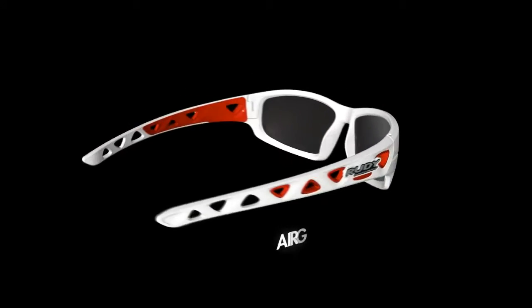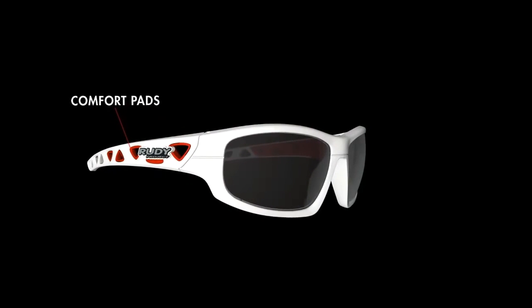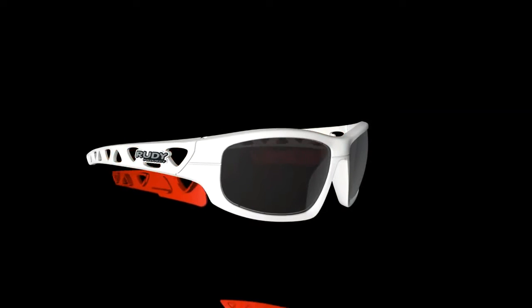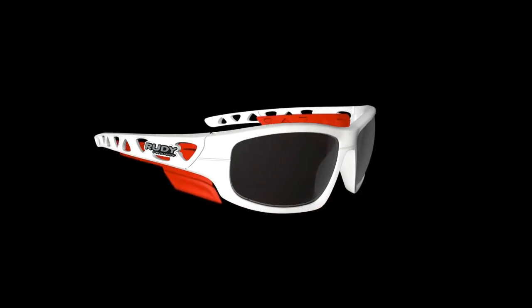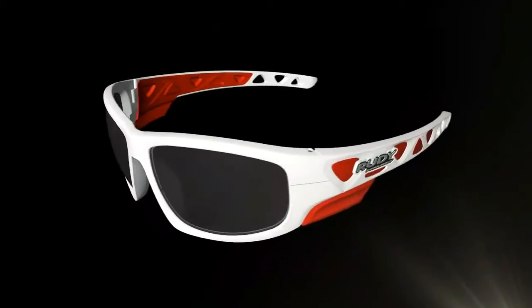The most recent addition to this family of eyewear includes the AirGrip Outdoor model. This magnificent platform includes side shields with interchangeable rubber to best manage the desired lateral protection from light and wind.